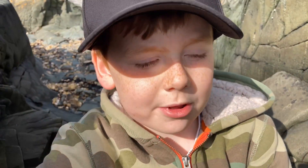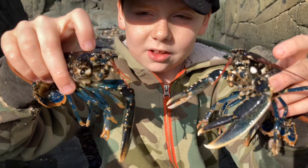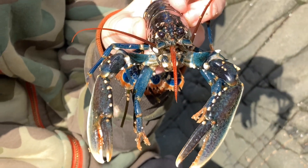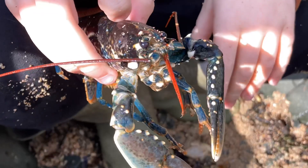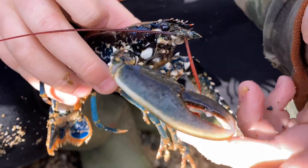We've got two lobsters, and they look identical, except this one's missing a claw. You can see this one's cutting claw and its crushing claw.